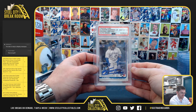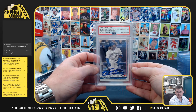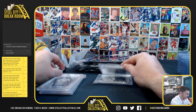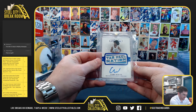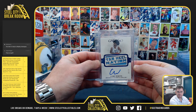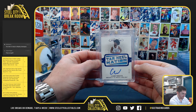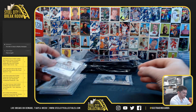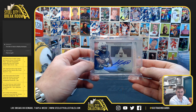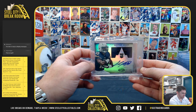Vlad Jr. Topps rookie — nice one. Coby White, 9 of 15, Flawless RPA. And Keenan Allen out of $499 with the certified dual jersey auto.